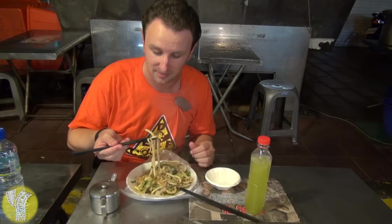So if your travels take you to Taipei, Taiwan, check out the Ningxia Road Night Market for some tasty eats. Thanks for watching. If you enjoyed this video, please subscribe, or check out some of the other videos in this series.